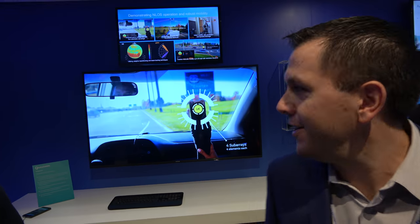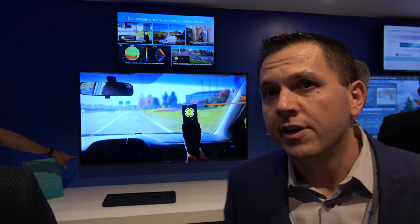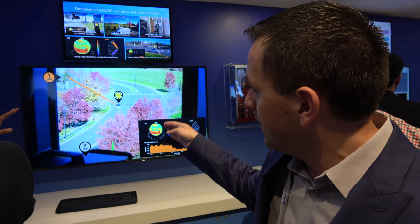Behind me here on the right, we have our millimeter wave demonstration. What we're doing here is utilizing some of these higher spectrum bands above 24 GHz — specifically in this demo, we're utilizing 28 GHz. We're showcasing that we can actually enable mobile deployments at these higher spectrum bands that were traditionally used for point-to-point fixed type transmissions. With those higher bands you get propagation loss and blockage, so with these advanced antenna techniques we're enabling mobile deployments, including being in a vehicle and doing handovers between base stations.